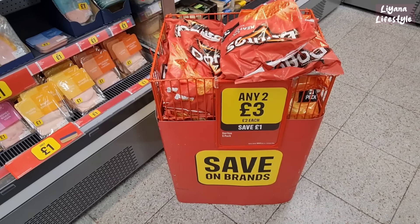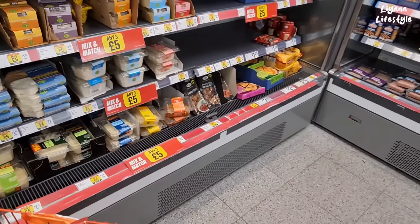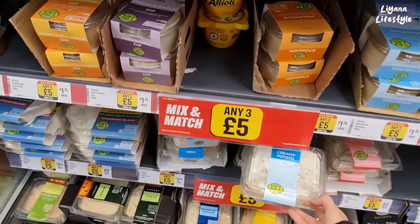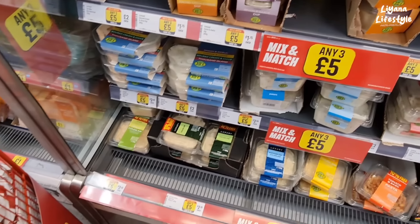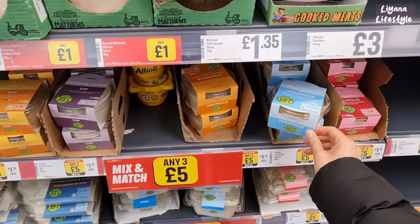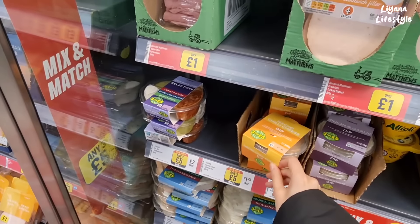We've got a big bag of Doritos, only two for £3. And then all of these are handy for making a quick lunch or breakfast. They've got creamy potato salad, coleslaw — any three for £5. And then hummus, they've got a reduced fat one. Onion and garlic dips, chilli and cheese.